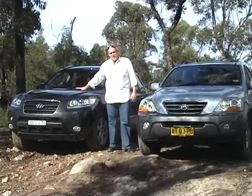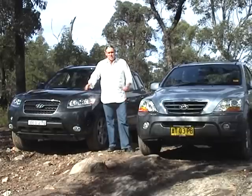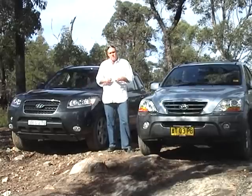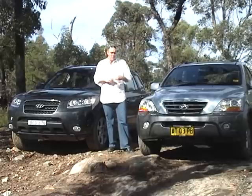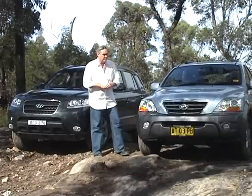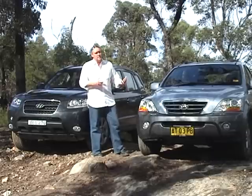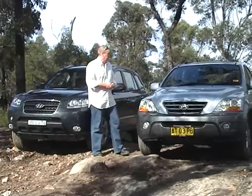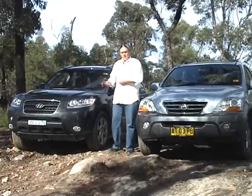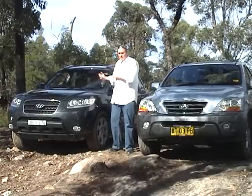Well there we have it — the Hyundai Santa Fe Elite and the Kia Sorento EXL Limited. Slightly different versions of the same end result. The Hyundai is probably more aimed towards the on-road, whereas the Kia has the same on-road characteristics but is a little bit more aimed towards off-road four-wheel driving. The Kia has a little bit better ground clearance, and it has low range which makes a difference, as we just saw. The Hyundai on the other hand probably performs a little bit better on road, is a little bit quieter inside, and is aimed more at the family market with its seven seats, which the Kia doesn't have.